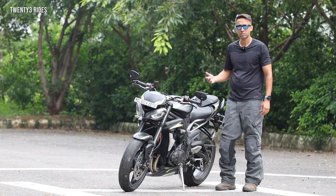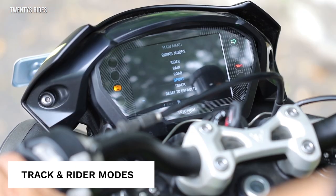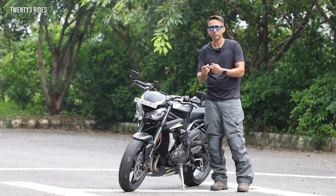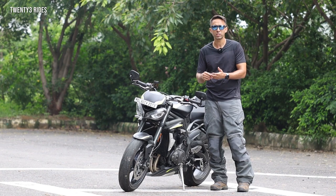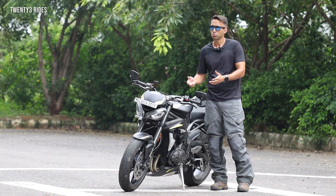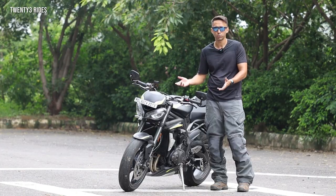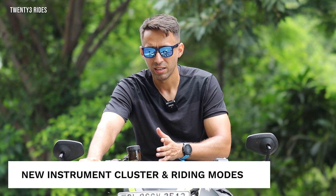The last major difference between the R and the RS is the availability of two additional riding modes: the track mode and the rider configurable mode. The rider configurable mode gives you a lot of control over your bike in terms of how you set up ABS, traction control, and the maps you choose. So you get that flexibility in the RS to ride it on the road, ride it on the track, and customize it to the type of riding you want to do.